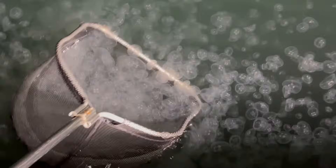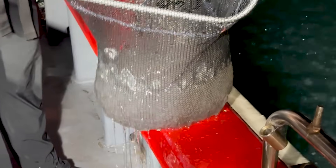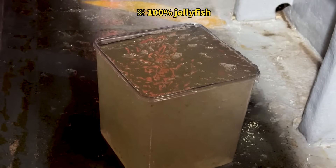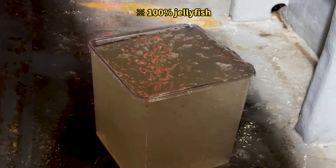When we scooped them up with a dip net, we caught so many that the net was almost breaking. The density was nothing like during the day, and I finally understood what the captain meant by 'few jellyfish' earlier. Even after catching so many, it seemed like there was no decrease at all in the sea.